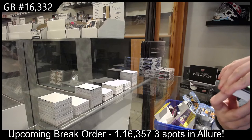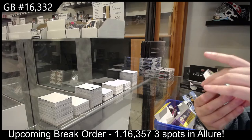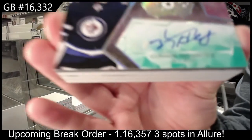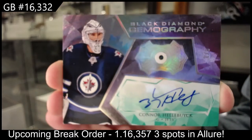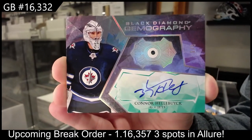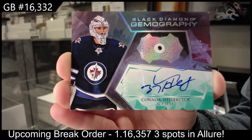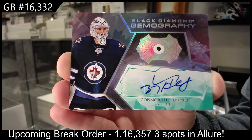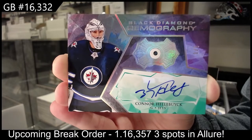We've got a Gemography Emerald auto numbered to 5 for the Winnipeg Jets' Connor Hellebuyck. Gemography Emerald auto numbered to 5.